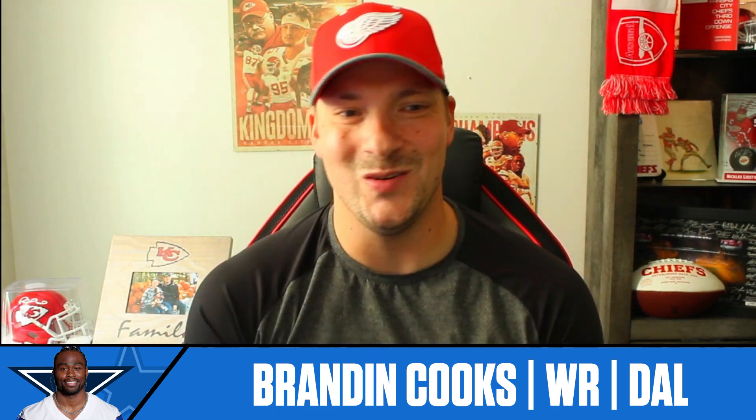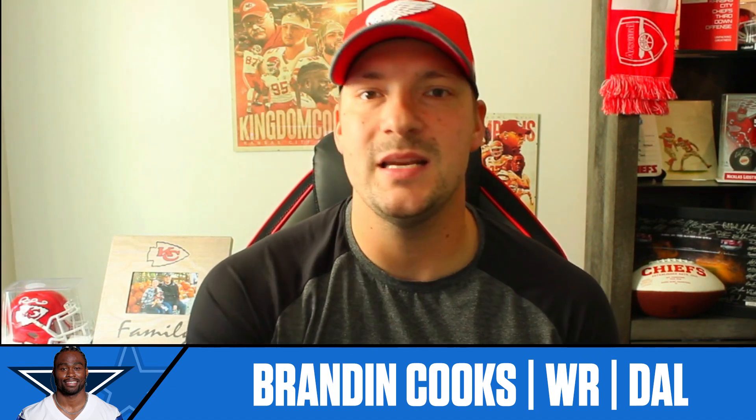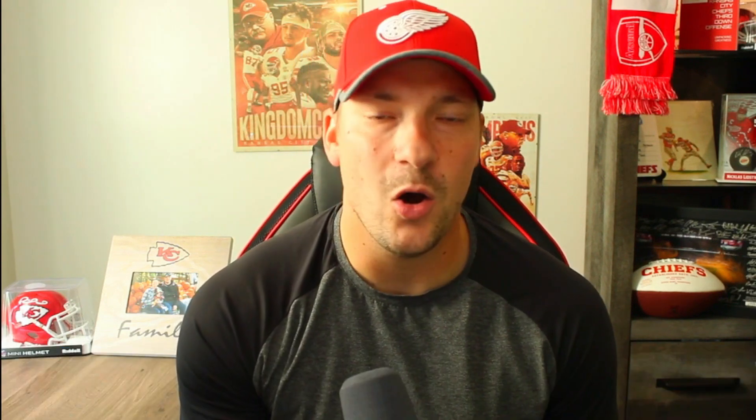I absolutely love doing this for you guys. I hope you enjoyed the film breakdown, the stats, and I hope these guys get into your lineups and help you win your fantasy matchups this week. Have a fantastic rest of your day and weekend, and I'll see you guys next time.